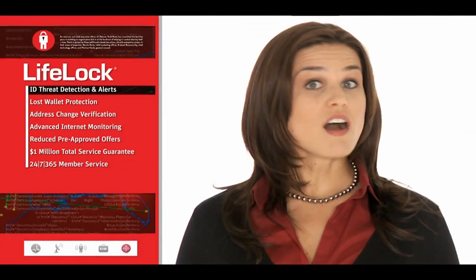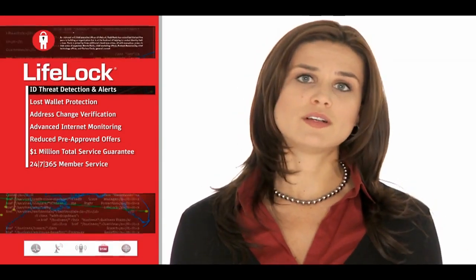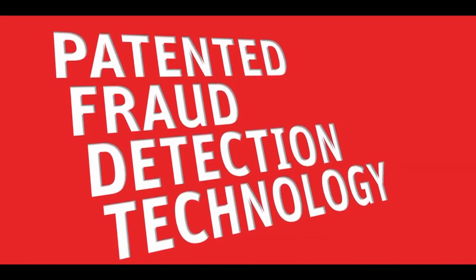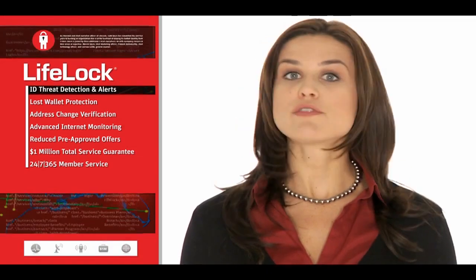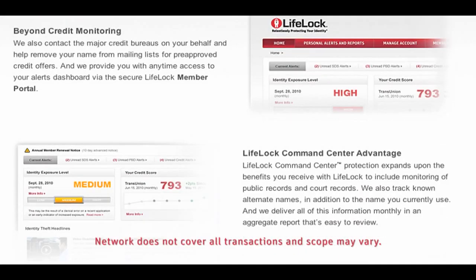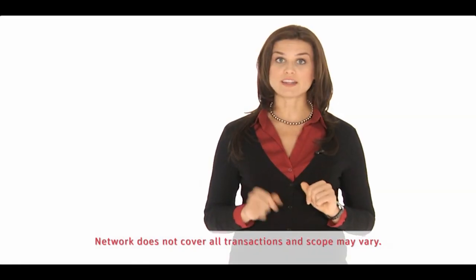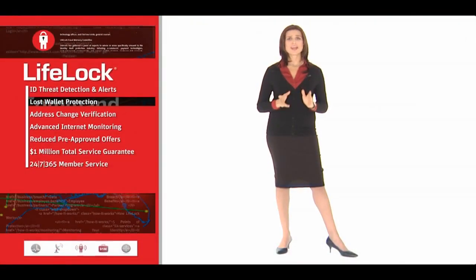Stolen information is often used to apply for new credit accounts, utilities, payday loans, and more. Using patented fraud detection technology, LifeLock reviews these types of high-risk applications for the misuse of your personal information. Any time a suspicious application is detected within our network, we flag it and alert you by email, postal mail, and or phone, meaning you hear from us quickly and only when necessary.